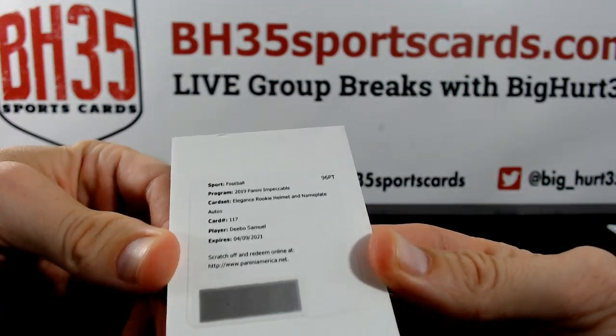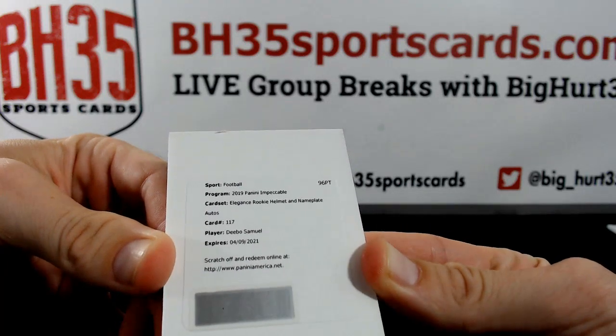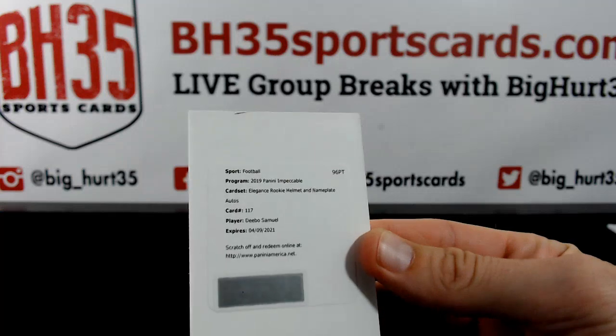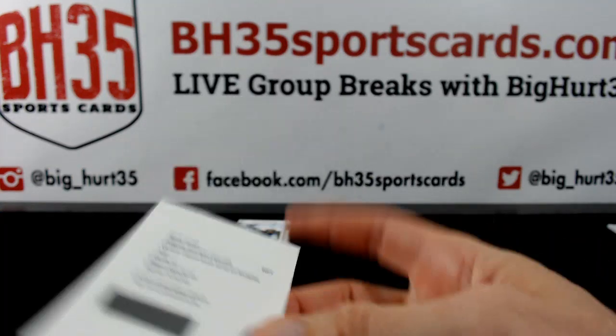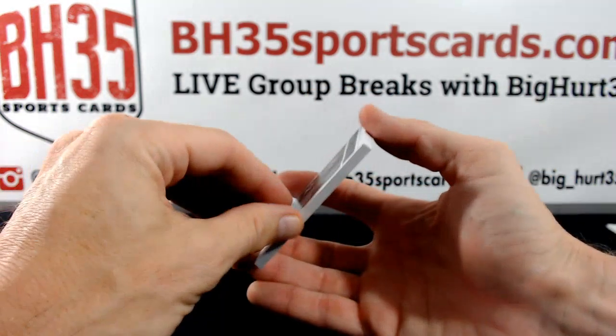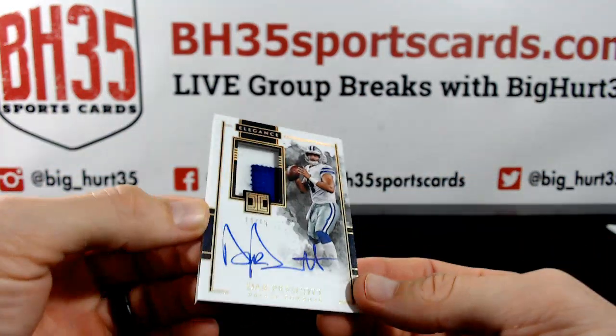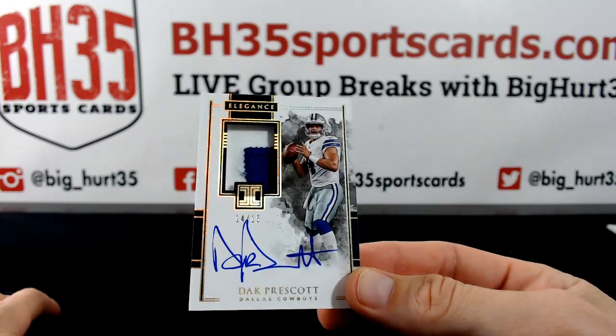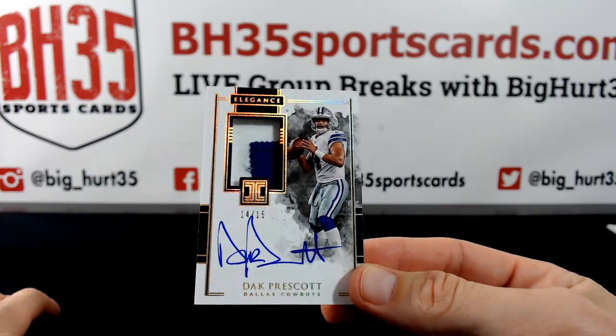Debo elegance rookie helmet and nameplate autos — sounds cool. Casey Watt with the Niners. Oh man, that is nice. 14 out of 15 Dak Prescott, Cowboys — feed to Keith, consider yourself fed.